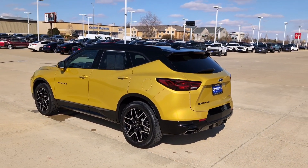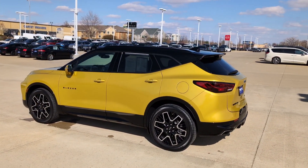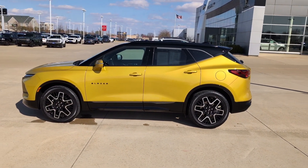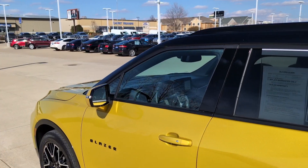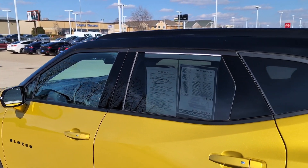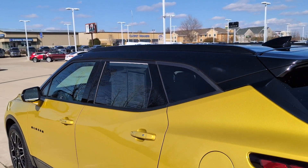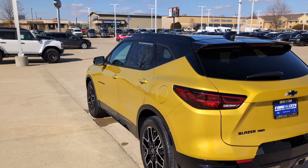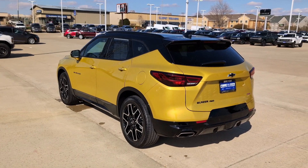The RS blacks out all of the badging, and the interior has some nice red stitching on it as well. Overall, this is just a really cool looking car. Another thing that was added on was the black painted roof, added on straight from the Chevy factory, which looks really good and complements the RS package very well.